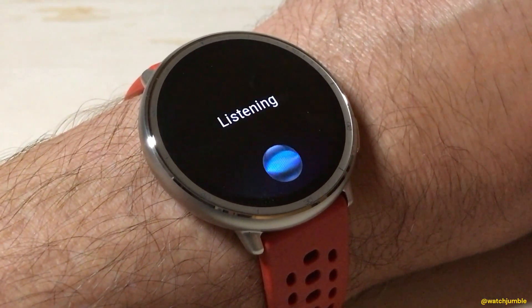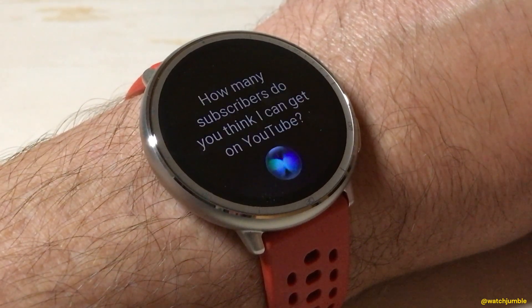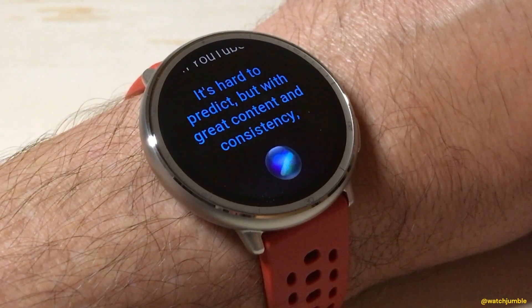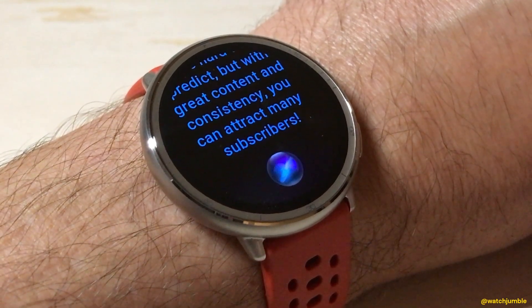How many subscribers do you think I can get on YouTube? The app responds: It's hard to predict, but with great content and consistency, you can attract many subscribers.